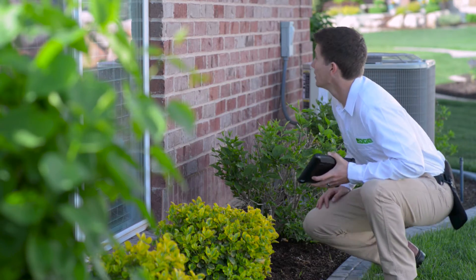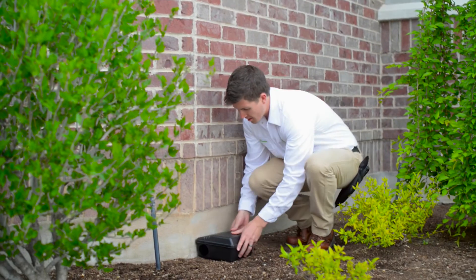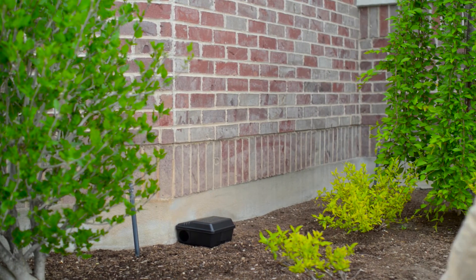As with any Edge service, Premium Rodent Guard is guaranteed to work. Contact us or visit us online to find out more and ask about receiving a bundle discount with other Edge services.